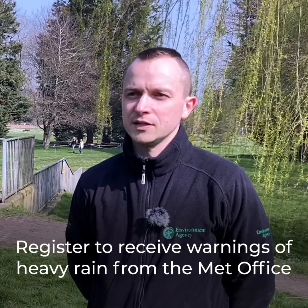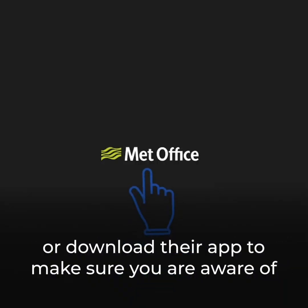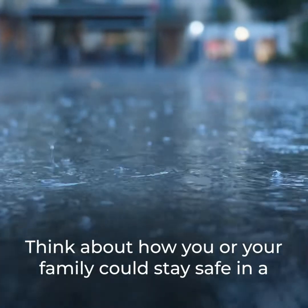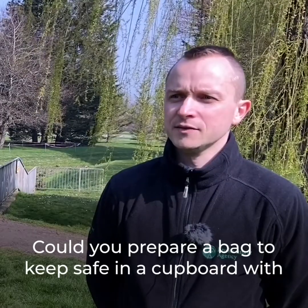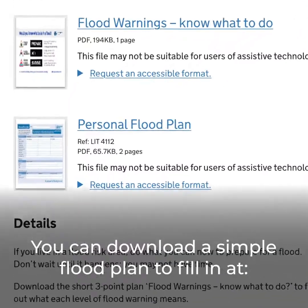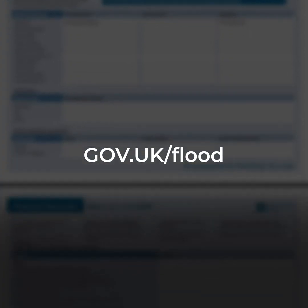Register to receive warnings of heavy rain from the Met Office, or download their app, to make sure you are aware of the possibility of surface water flooding. Think about how you or your family could stay safe in a flood, or protect the things that are important to you. Could you prepare a bag to keep safe in a cupboard with some essentials you might need in case you need to leave your house? You can download a simple flood plan to fill in at gov.uk/flood.